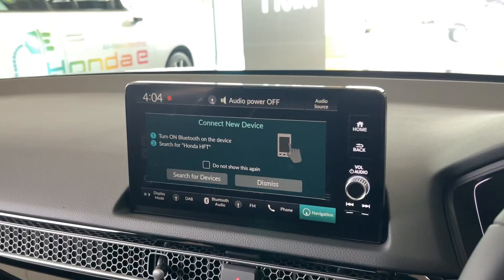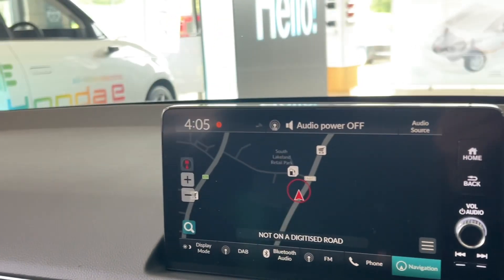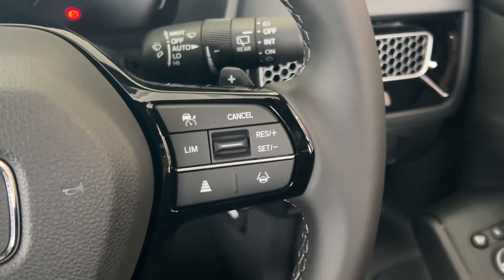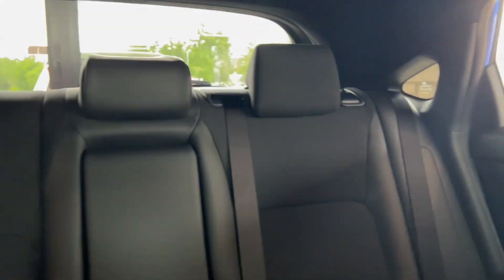You've got the nine-inch centre touchscreen. All Civics come with the reversing camera and also front and rear sensors. There are physical buttons on the steering wheel on the Civic as well. On the Advance you also have the heated steering wheel button just there.